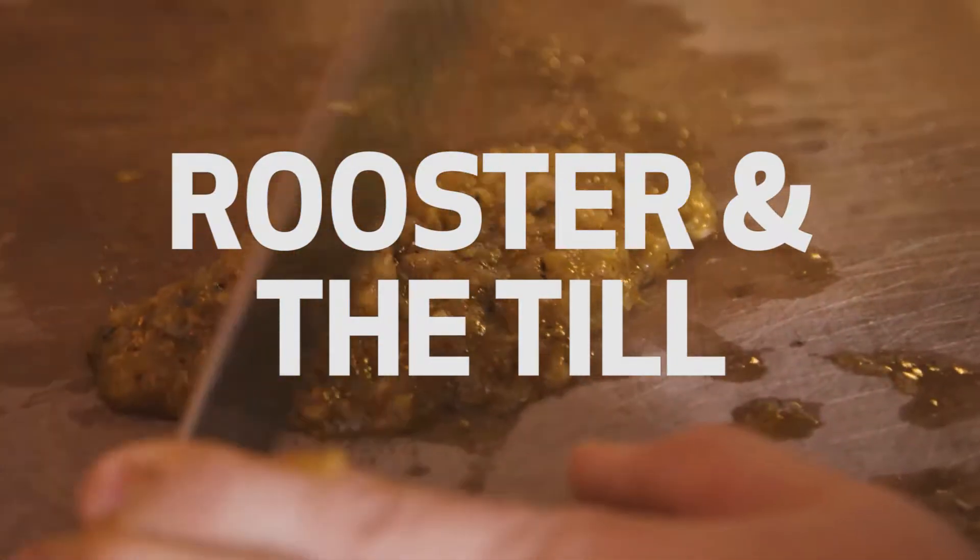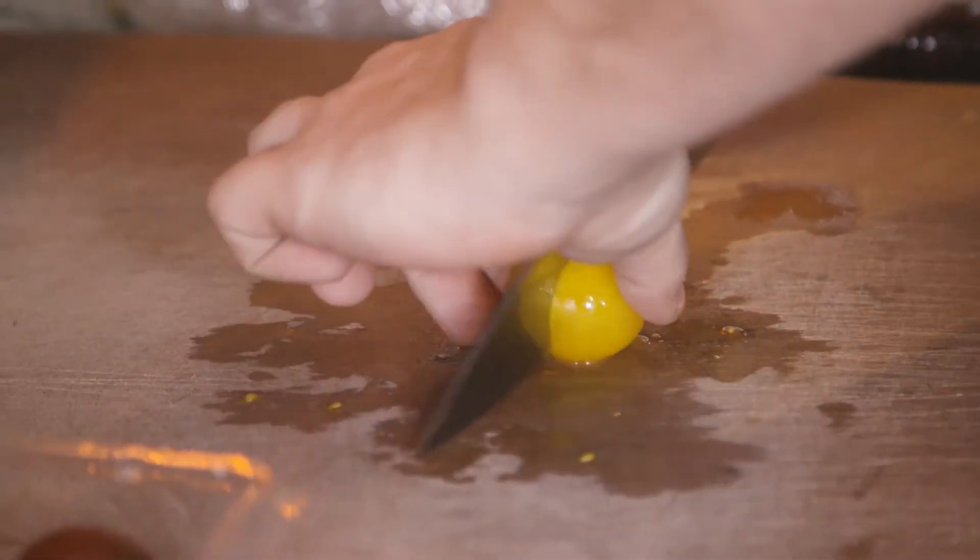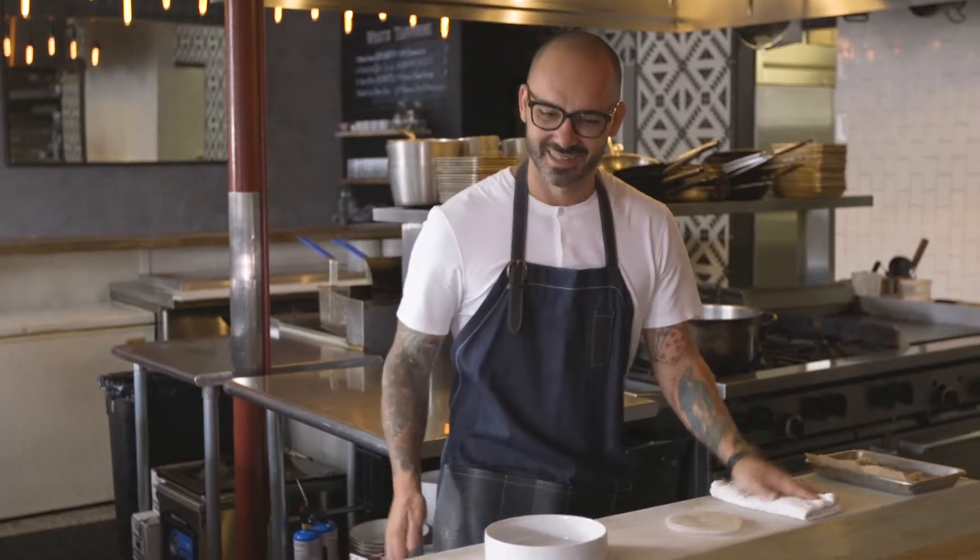We had a small little 36-seat eatery that thought we were going to be a high-end sandwich shop and decided to open up a real full-fledged restaurant with some Mickey Mouse equipment, and it worked.